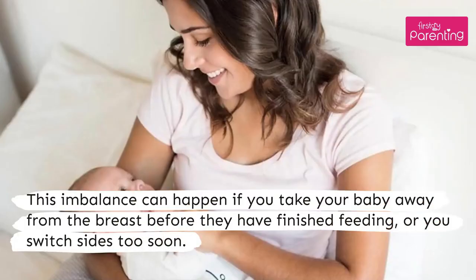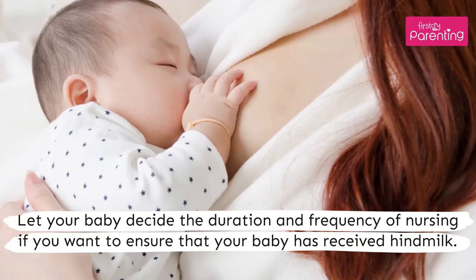This imbalance can happen if you take your baby away from the breast before they have finished feeding, or if you switch sides too soon. Let your baby decide the duration and frequency of nursing if you want to ensure that your baby has received hindmilk.